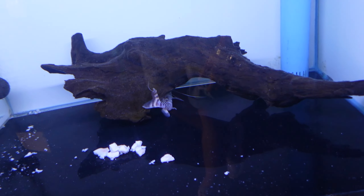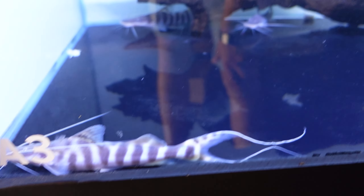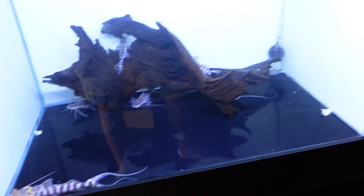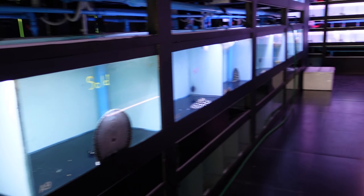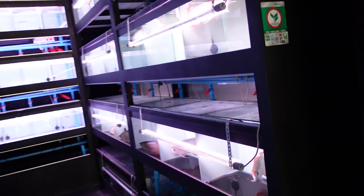There's some tigrinus catfish down here — these are really cool, I really want to get one of these. So that was really the first aisle of this shop. I'm going to head down to see more of the other fish.